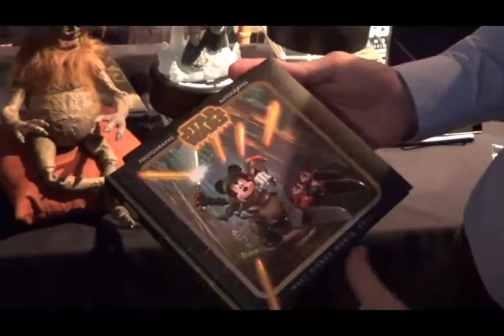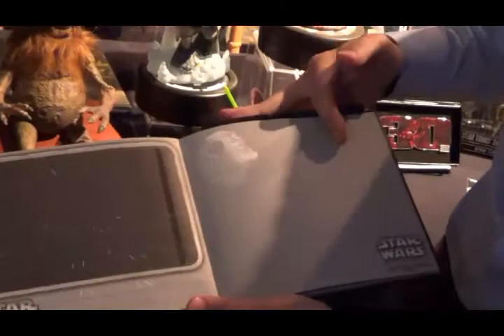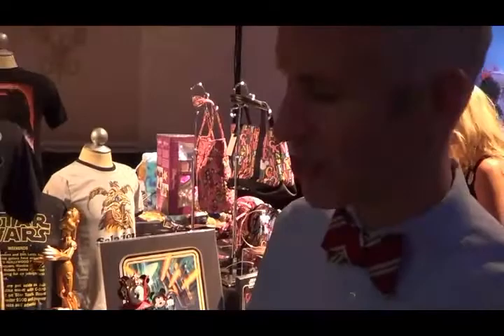This is our deluxe autograph book, something new we've never introduced before at Star Wars Weekends. It comes with a pen, as well as a space to capture great photos and character autographs. Star Wars Weekends is filled with lots of great Star Wars character meet and greet opportunities. So, a fun new item here.